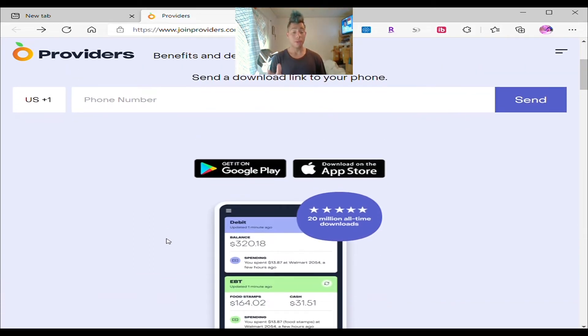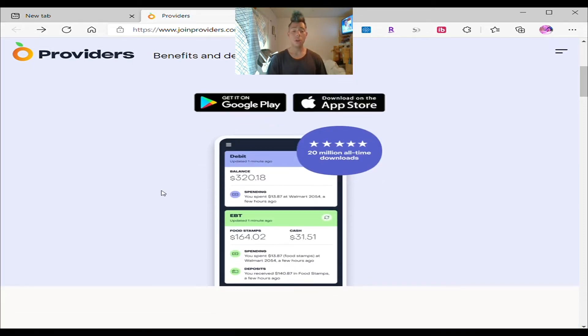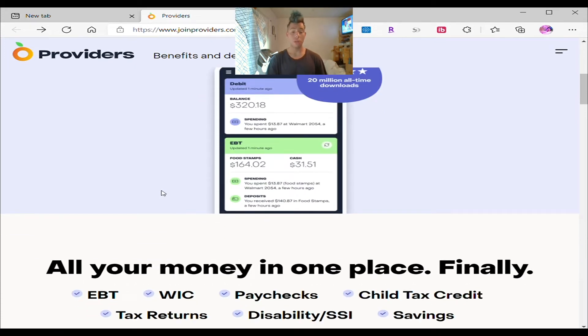The easiest and fastest method to download this app: all you have to do is go to the website and type in your phone number. Once you type in your phone number, you select send, then it sends an automatic text message to your cell phone. All you have to do is just download it from the text message. Or you can go to the Apple Store or Google Play and download it. It's completely free, completely safe and secure, and you'll be able to see all your information.